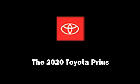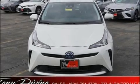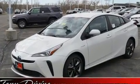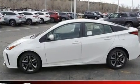Introducing the 2020 Toyota Prius. Smooth gear shifts are achieved thanks to the 1.8 liter four-cylinder engine, and for added security, dynamic stability control supplements the drivetrain.